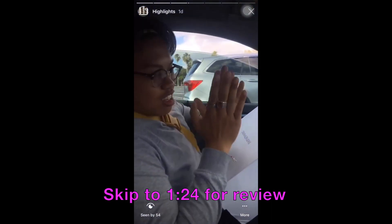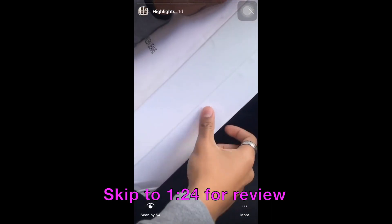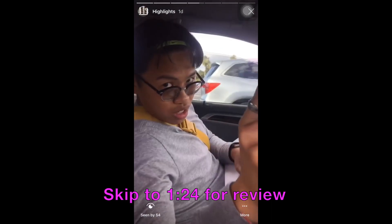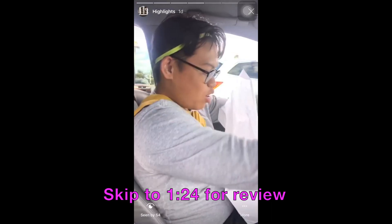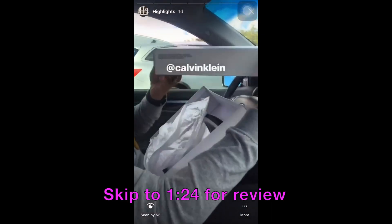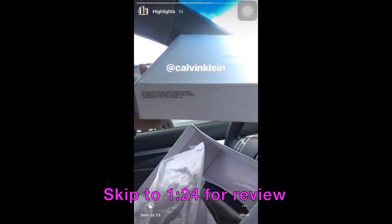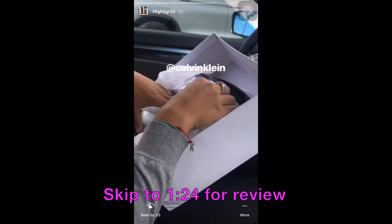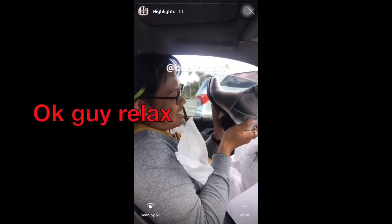Starting off with the box, I'm a little bit disappointed — it's kind of a flimsy box and the box is a bit dirty, but that's not what's important. What's important is what's inside. Looking at the box real quick, we got that iconic Calvin Klein branding that we all love from the Raf era, but getting into the packaging — again, a bit weak, but these boots are fire.